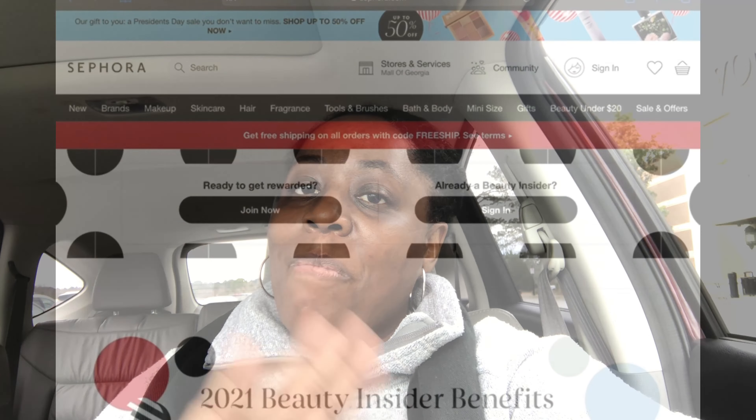That's my Sephora haul for the day. I didn't get much because I was really just in there for the birthday item. I also picked up some lunch at PF Chang's while I was there — I've been running errands for about four hours and haven't eaten anything. If you like this video give it a thumbs up, share items you think I should try especially for this shiny face situation, leave that in the comments, and don't forget to subscribe and share.